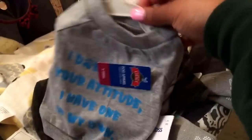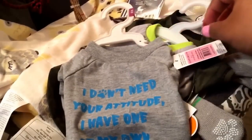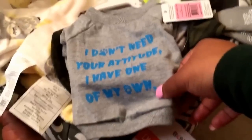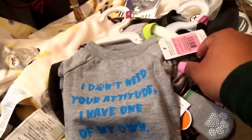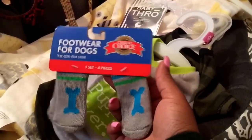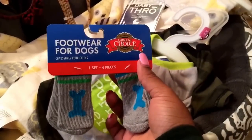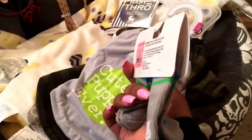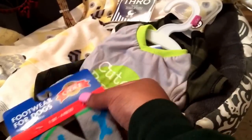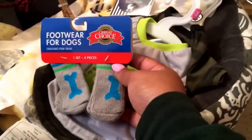I also got this t-shirt from PetSmart for $10. It says 'I don't need your attitude, I have one of my own.' I got this in an extra small from PetSmart. I also got him some socks or footwear to go with them as well. I doubt if he even keeps these on, but I just got them because they're cute.